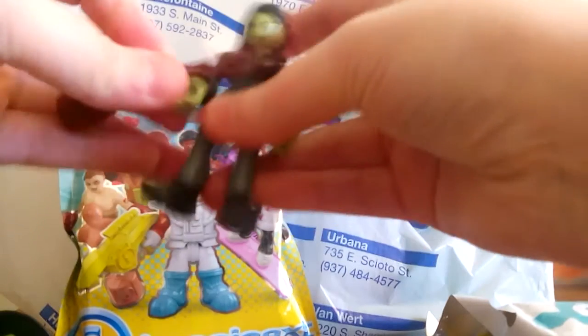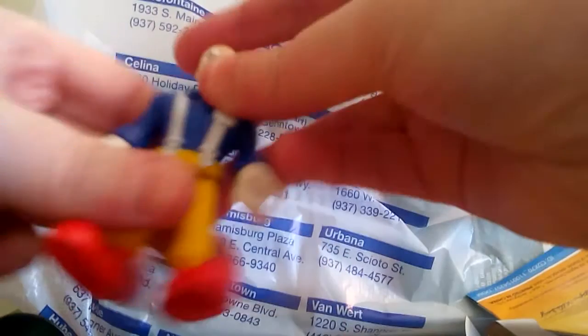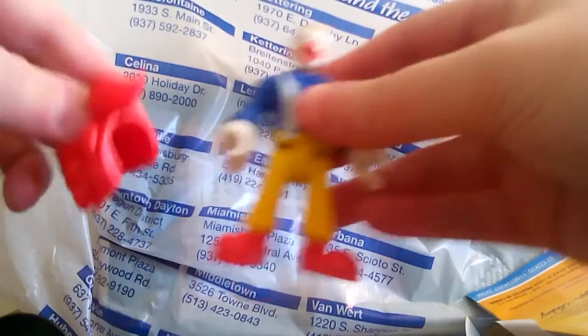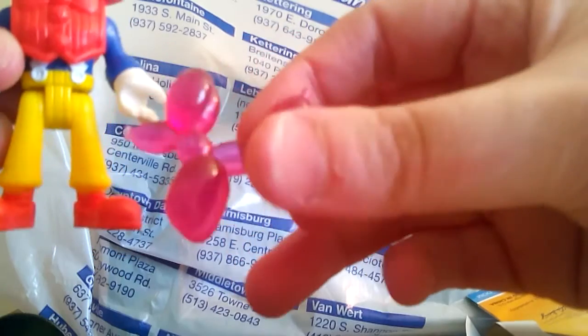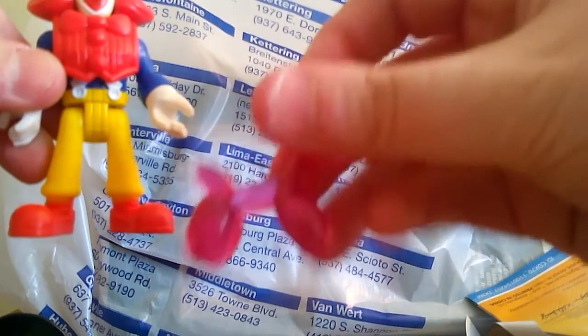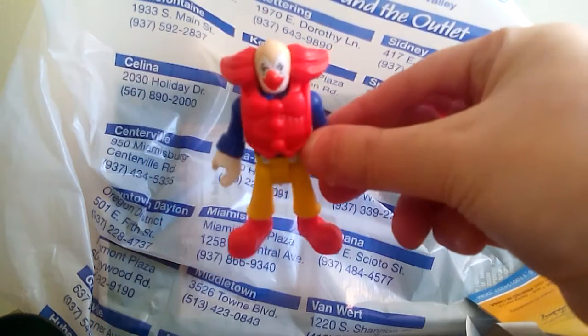I'm happy with that because I really wanted the witch, so that's pretty cool. Now let's open the other one. I'd really like to have the clown - it'd be awesome if I got that one too, because the only other one I have right now is the boxer. Oh yes - I did get the clown! He comes with a little head piece, and what I really wanted was this little balloon dog. I've seen other people open this one on YouTube and I just love it, it's so cute.